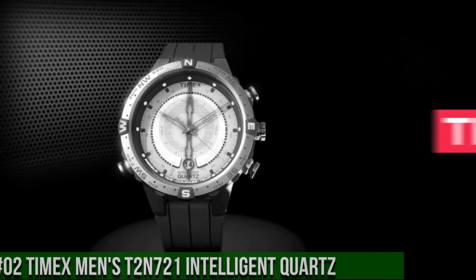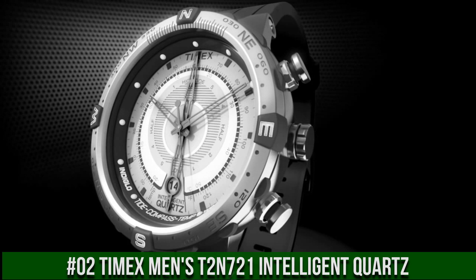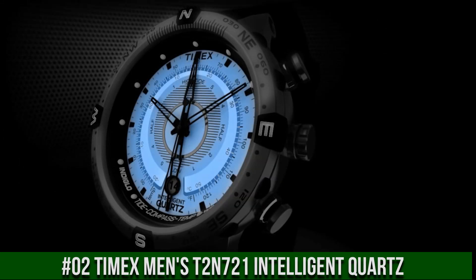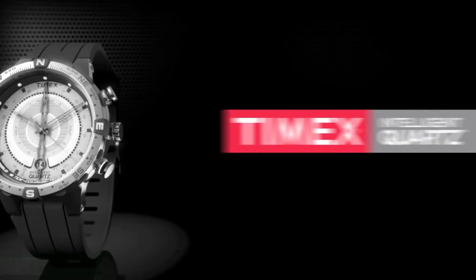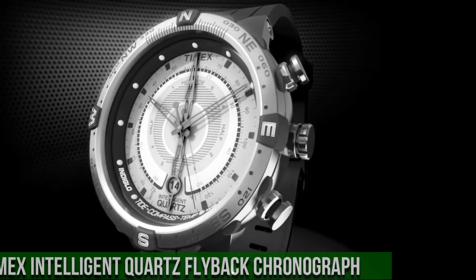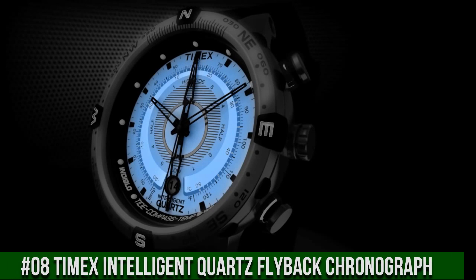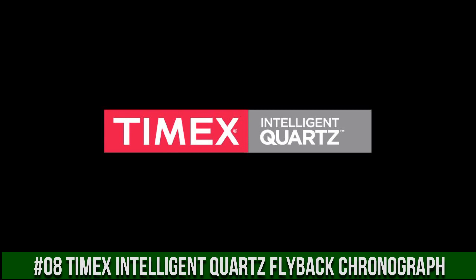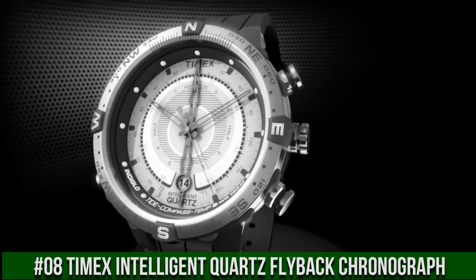Number 2: Timex Man's T2N721 Intelligent Quartz Watch. Item shape: round. Dial window material type: mineral. Display type: analog. Clasp: buckle. Case material: stainless steel. Case diameter: 45mm. Case thickness: 13mm. Band material: leather. Band size: men's standard. Band width: 16mm. Band color: brown.